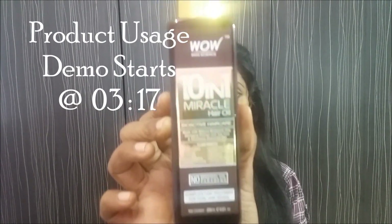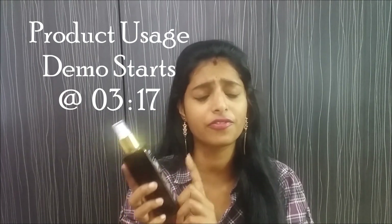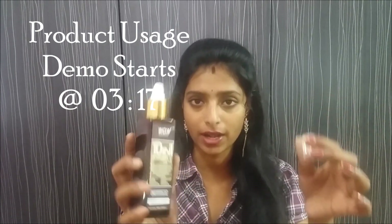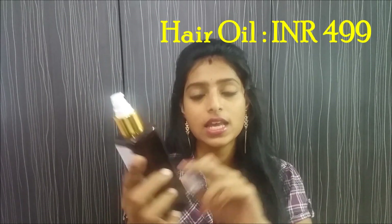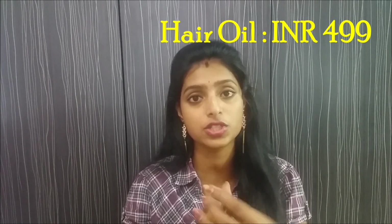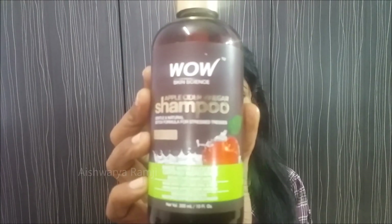The first product I'm going to talk about is the 10-in-1 Miracle Hair Oil. It comes in a spray bottle and contains natural rosemary extract, tea tree oil, and all the essential oils required for your hair. Mainly, it contains bhringraj extracts — bhringraj is very essential for hair as it helps in stimulating hair growth and conditioning your scalp.